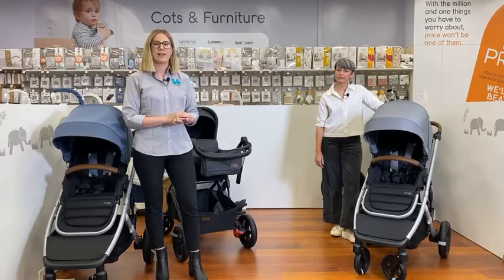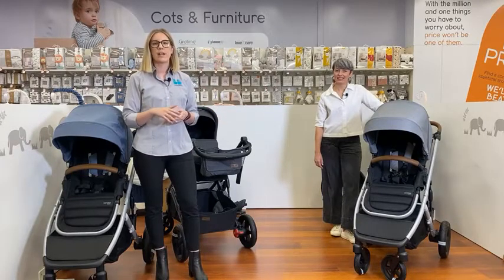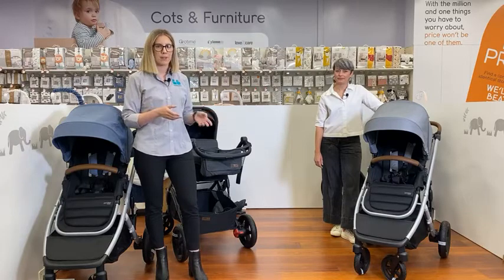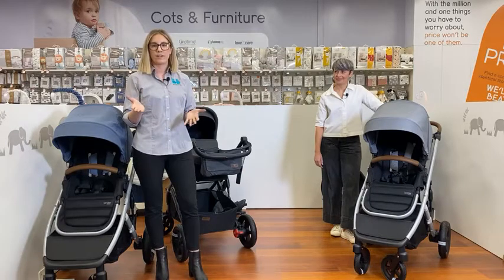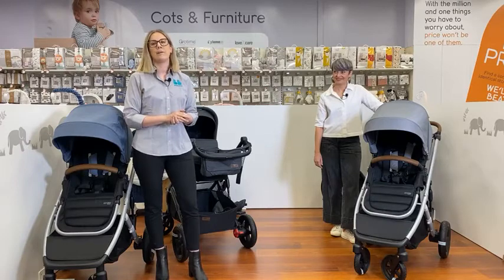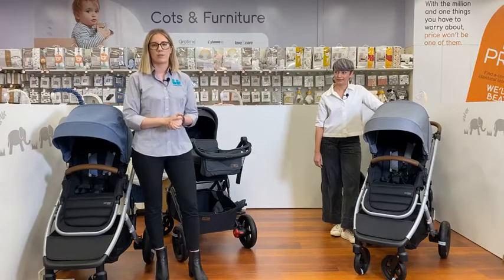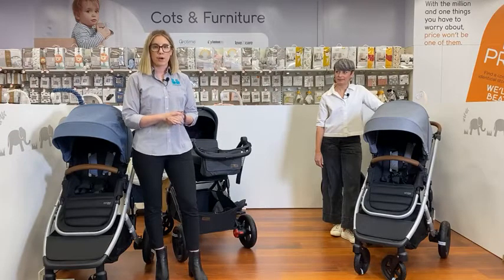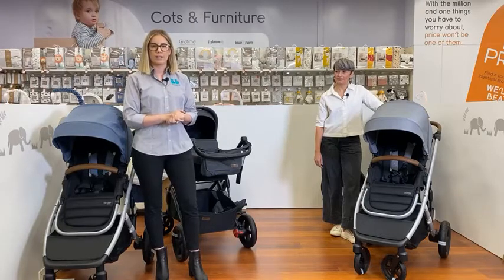Really exciting tonight — we have a giveaway! We are giving away a Steelcraft Strider Signature V5. All you have to do to go into the running is comment any of your favourite features that you see on any of our prams tonight that Rochelle demonstrates, pop them in the comments, and you can go into the running to win your very own V5. If you have any questions on any of the products we show, pop them in the comments and we'll do our best to get back to you at the end of this session. We'll also be linking those products so you can check them out on the website.